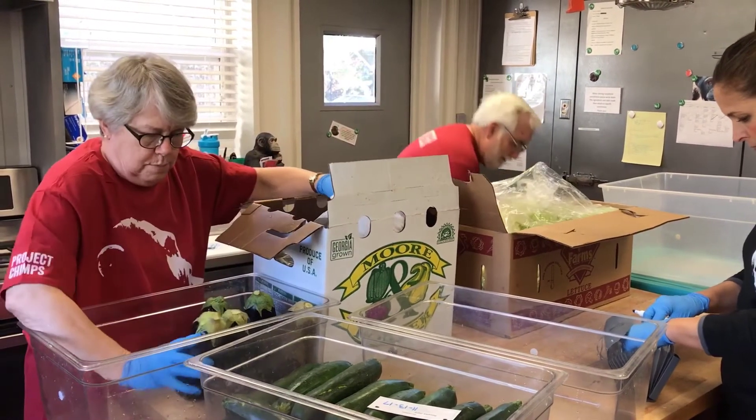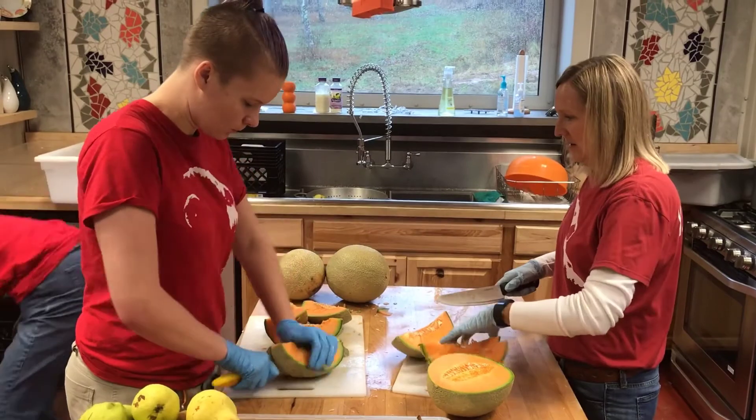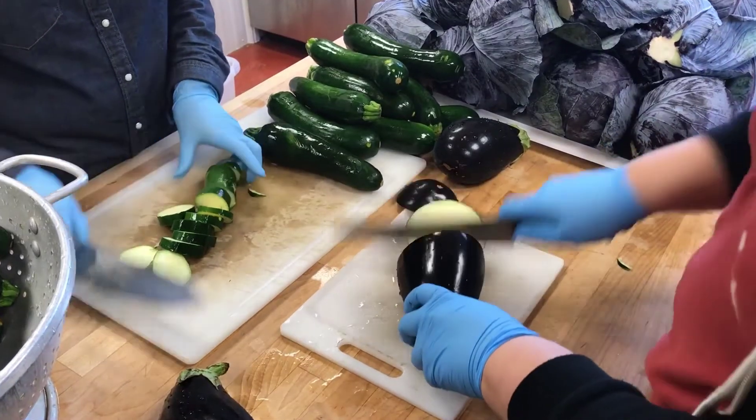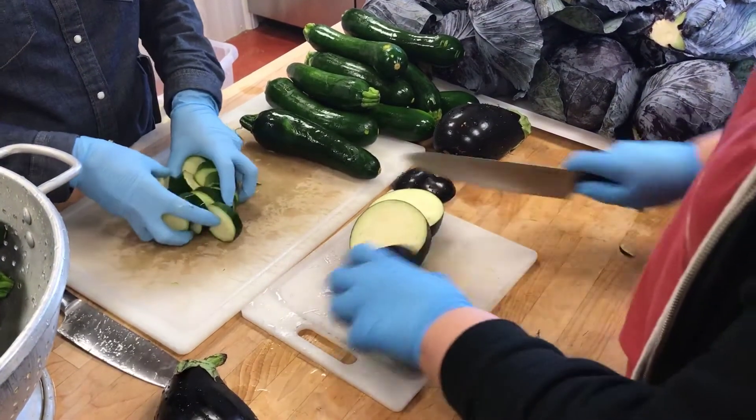Oh, these are beautiful! I've got a vegetable pro over here.